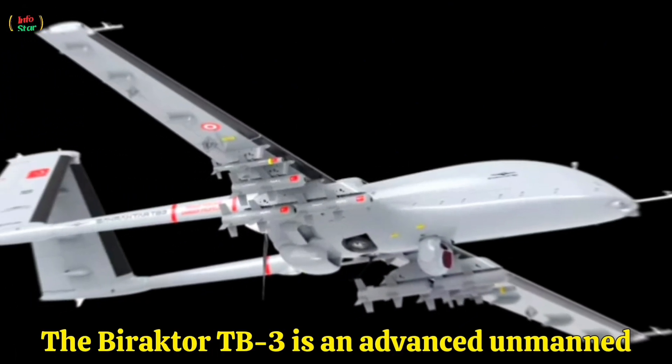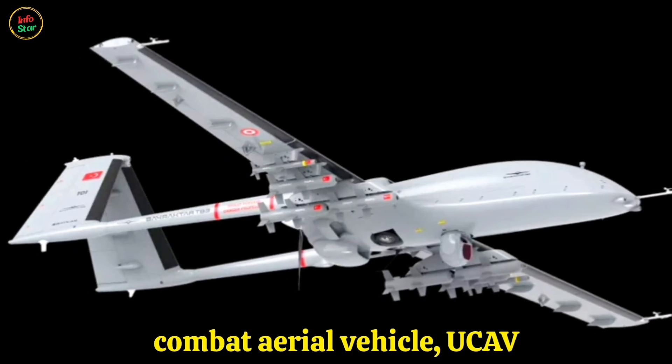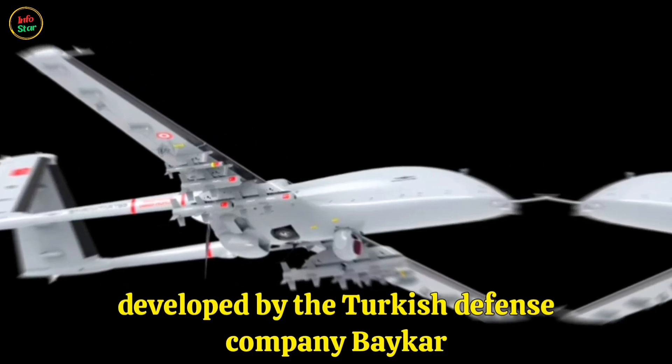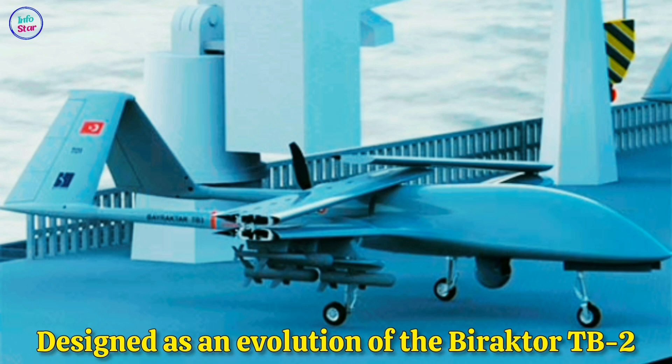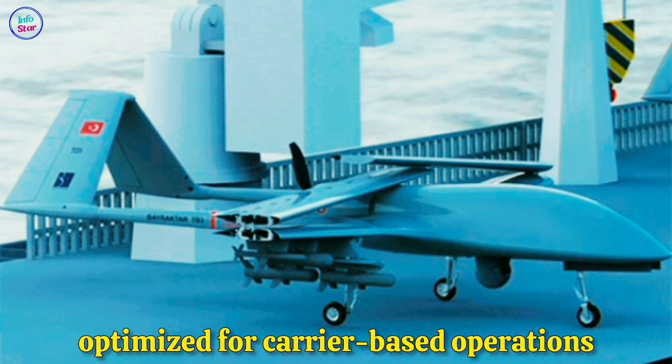The Bayraktar TB-3 is an advanced unmanned combat aerial vehicle (UCAV) developed by the Turkish defense company Baykar. Designed as an evolution of the Bayraktar TB-2, the TB-3 is a more capable and versatile platform, optimized for carrier-based operations.